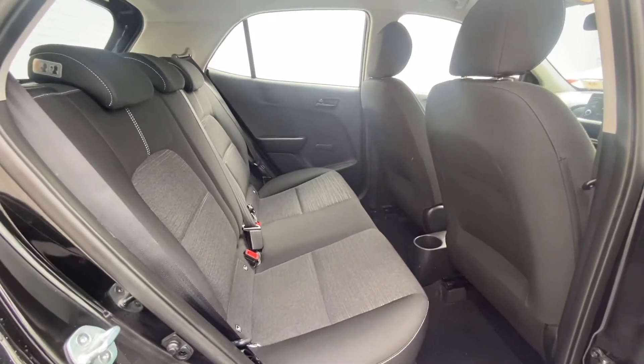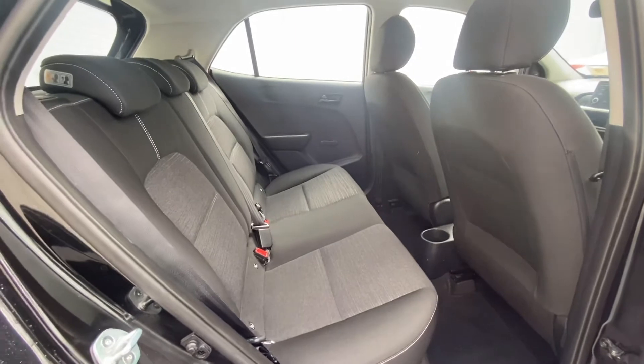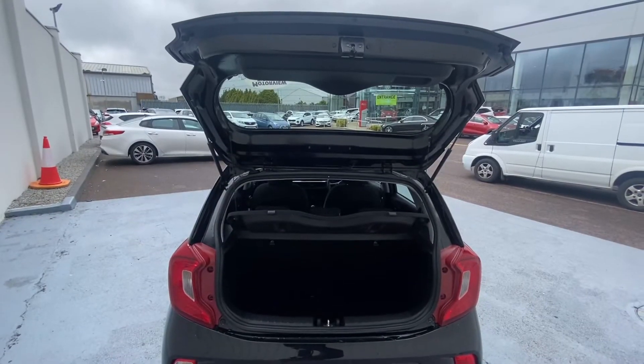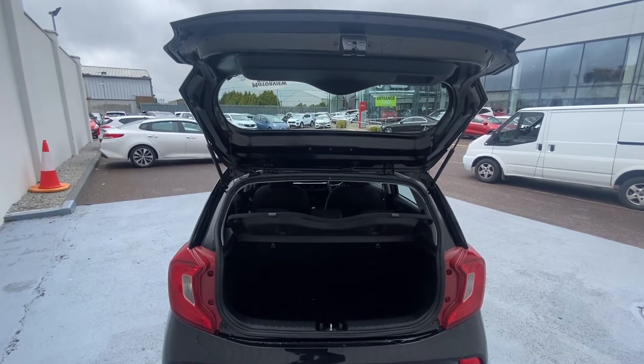This is the back of our Kia Picanto — nice and spacious. The Kia Picanto is finished off with a nice deep boot.